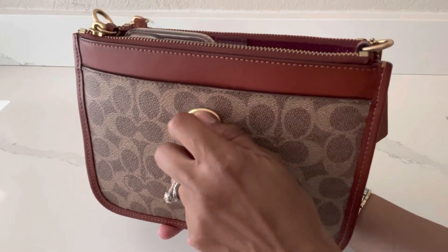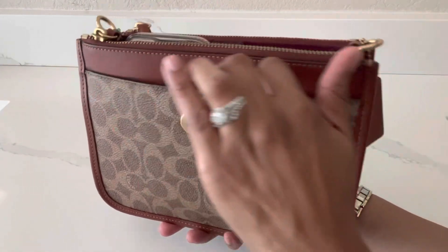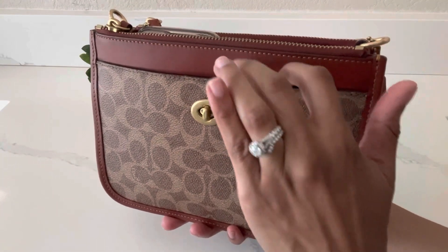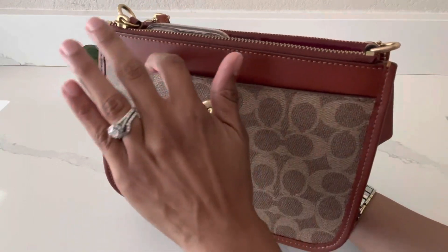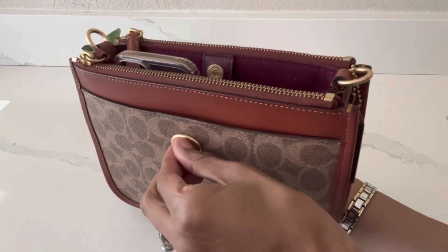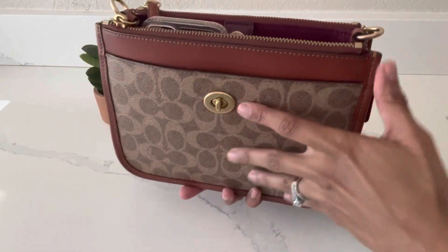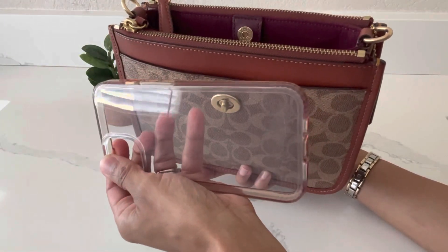It has this classic turn lock closure and the slip pocket in the front is not very functional — I mentioned that in my review. I use it to slip receipts or my grocery list when I'm out running errands, but I really can't fit much in that little slip pocket. I'm actually currently using this bag — let me quickly show you what's in it. I have my phone case, an iPhone 13.